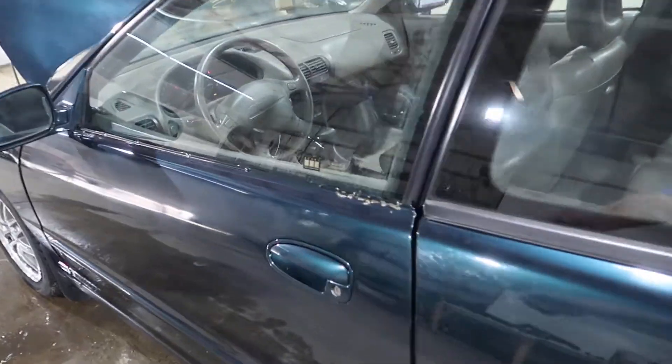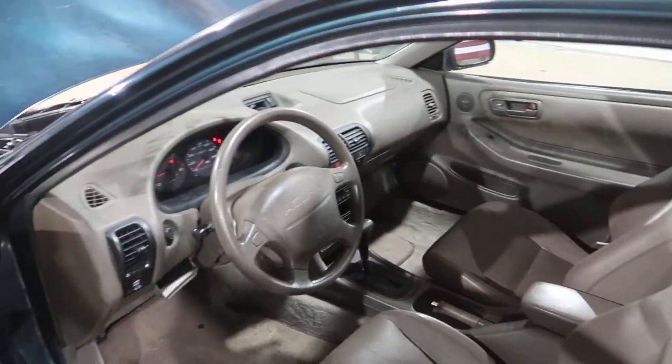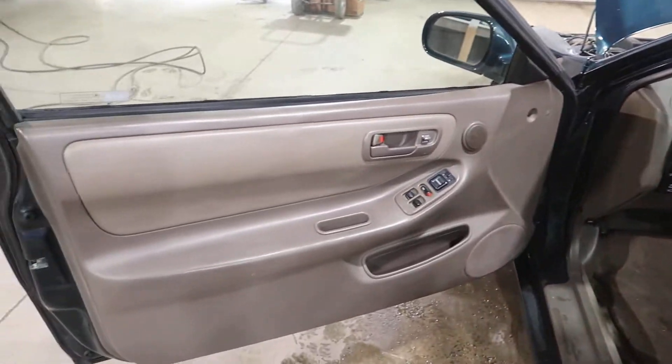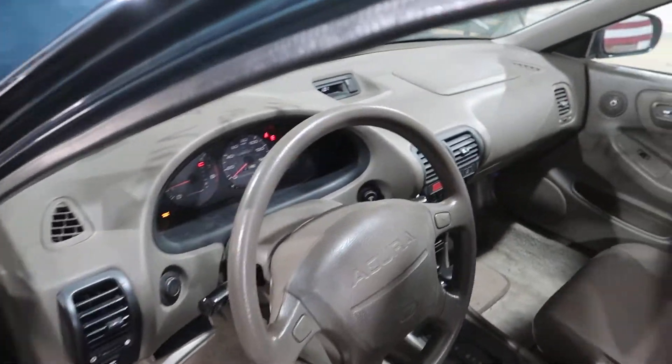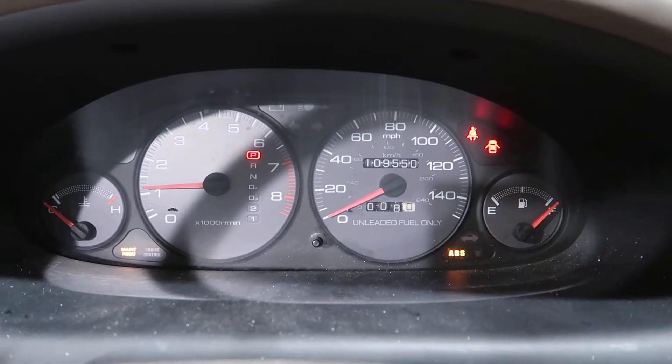Step inside — it has a taupe interior. Pretty decent miles on this unit; it only has 109,550 miles.